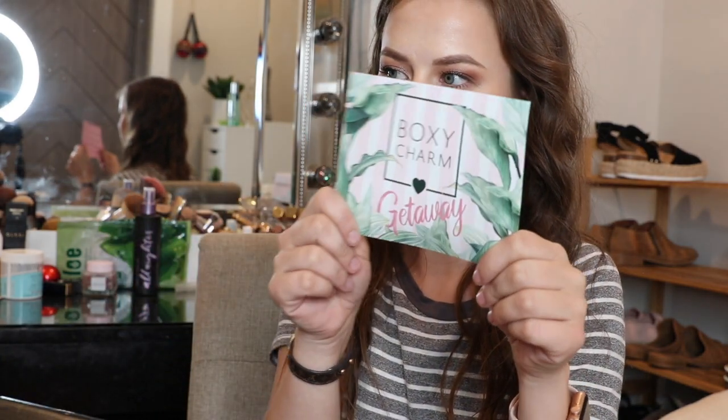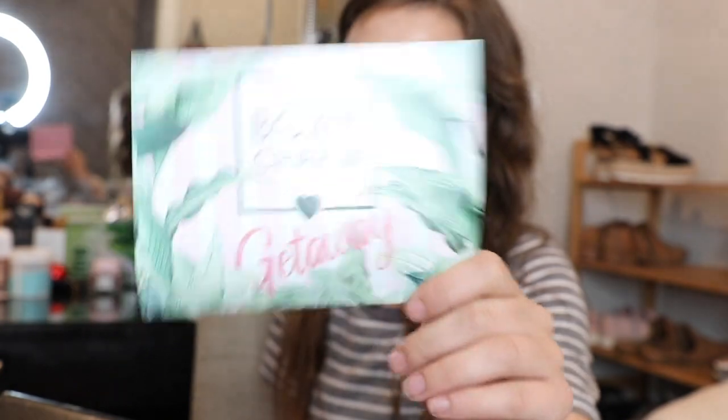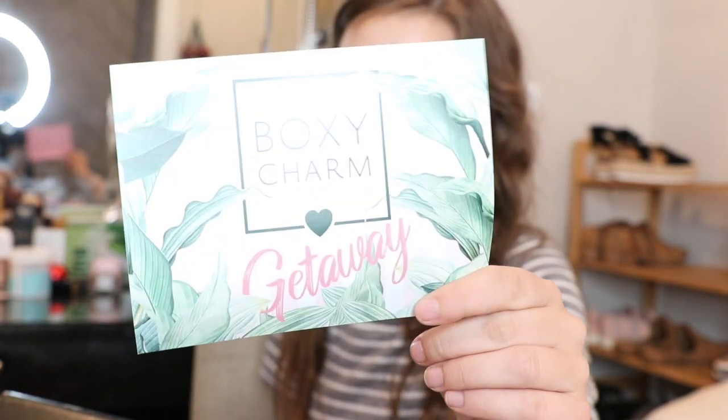Whenever I open up the box, this is what the card looks like — super cute, has little stripes on it. It says Getaway. There are five full-size products in here. The box retails for about $20 to $21 a month. If you prepay you get it cheaper, or you can pay month by month. You get such good full-size products.